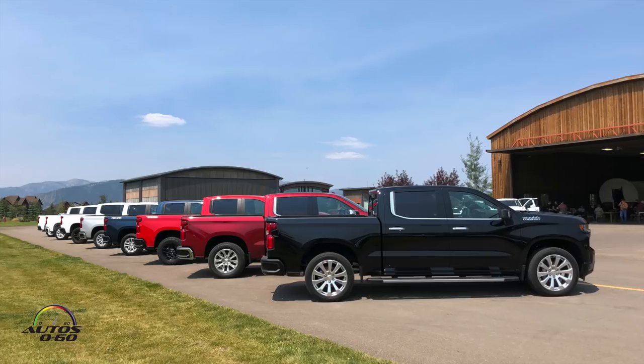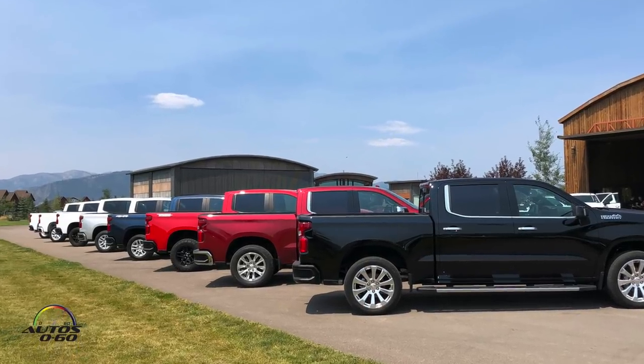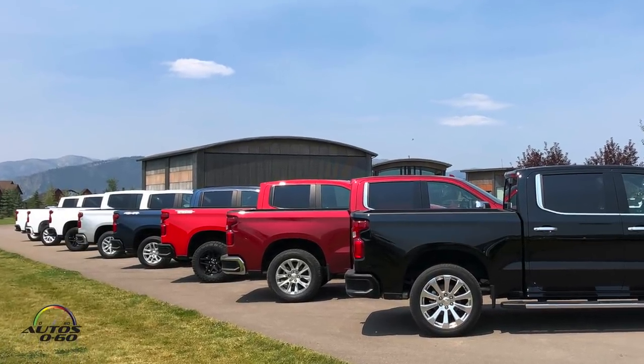My name is Hugh Milning. I'm the Silverado Marketing and Advertising Manager and we have all eight of our new trim levels of the all-new 2019 Silverado.